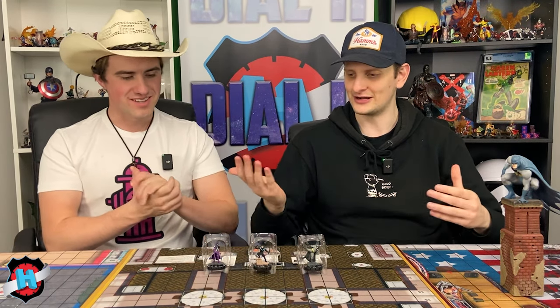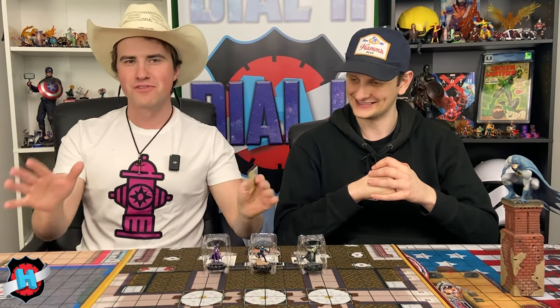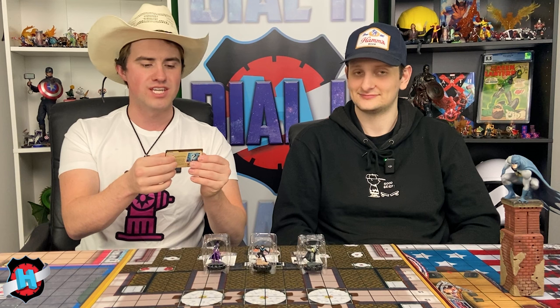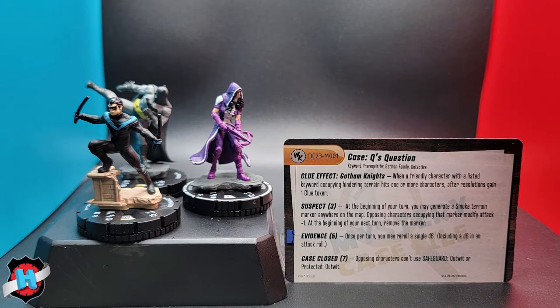Let's jump into it. Calder, why don't you pick up the mystery card? Here's the mystery card. This is Q, question. The keywords are Batman, family, and detective. The clue effect — so this is how you're going to be gaining clues — is called Gotham Knights. When a friendly character with a listed keyword and occupying hindering terrain hits one or more characters, after resolutions, you gain a clue token.